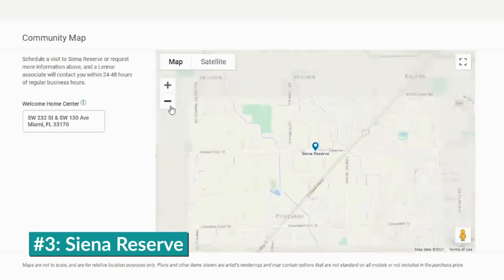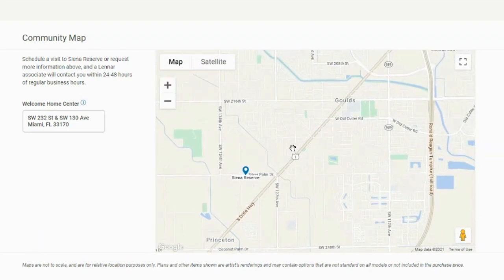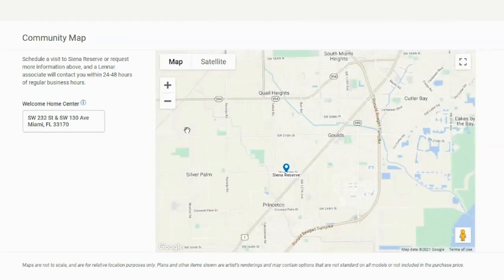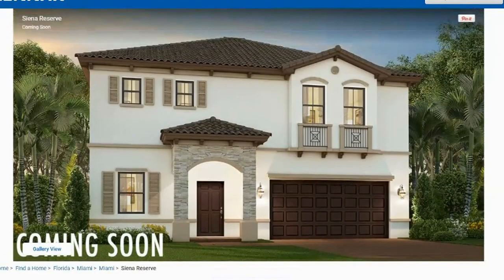Number three: Siena Reserve. Siena Reserve will be close to US-1 near the Southland Mall. There's not a lot of information about this community yet, but it will be a huge community with a total of 978 properties between single-family homes, townhomes with garage, and villas — which are essentially townhomes without a garage. It's possibly starting in the high $300s. I tried to get more information about the amenities, but they didn't provide much since it's such a brand new community.